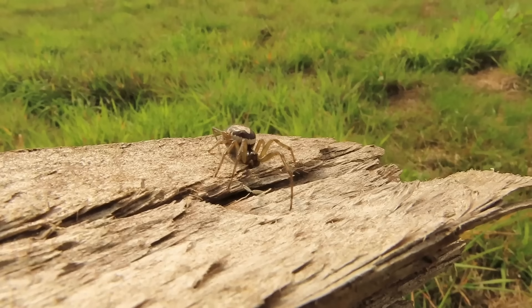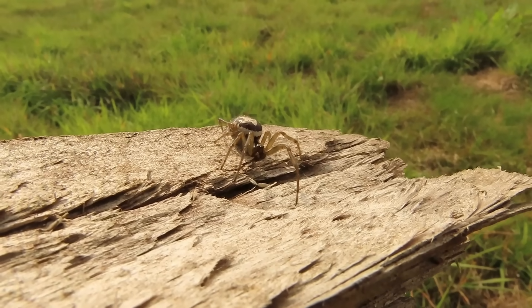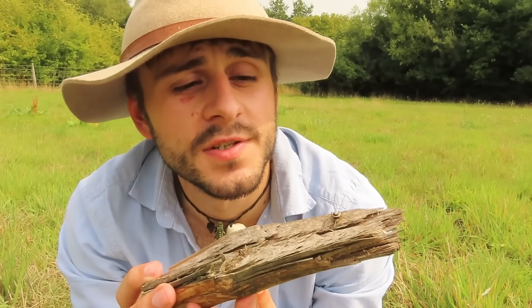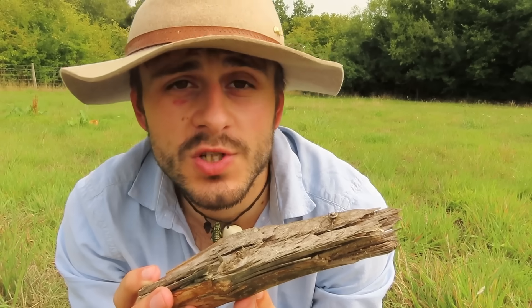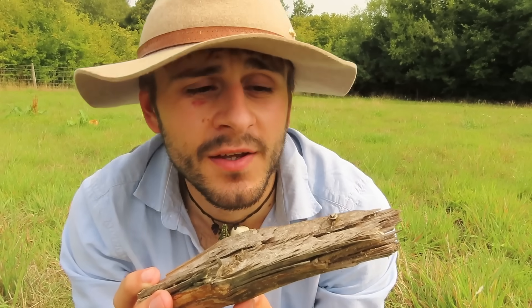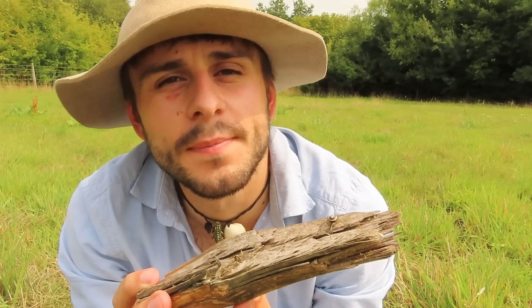Not only is their venom quite mild, but they're also an extremely docile species and very rarely inclined to bite. Most bites that do occur are usually because they've been accidentally pressed against the skin or aggressively picked up. But if I had this girl in my hands right now, I'd be very confident she wouldn't bite me — though I think she's much calmer on this log here.